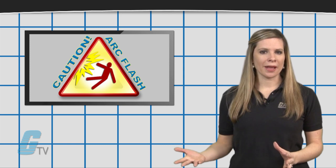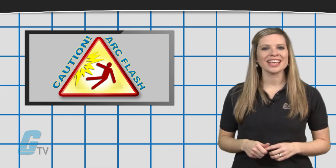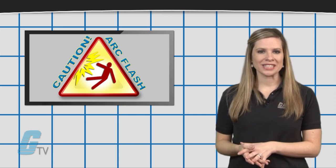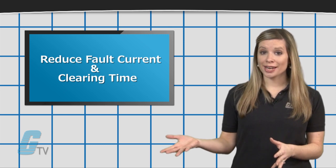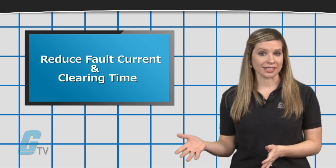Some equipment can dissipate arcs or have components to help mitigate arcing within the units itself, but this may not be enough to protect the system. A couple of helpful strategies in reducing arcing are to reduce fault current and clearing time.